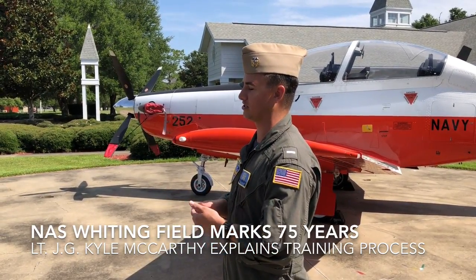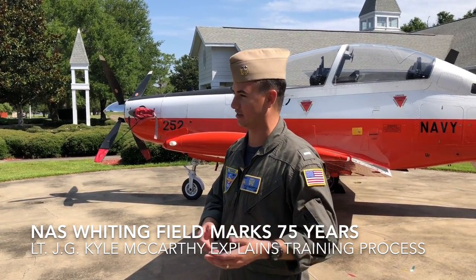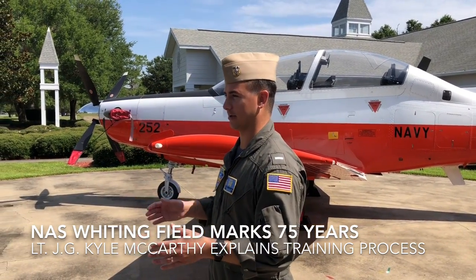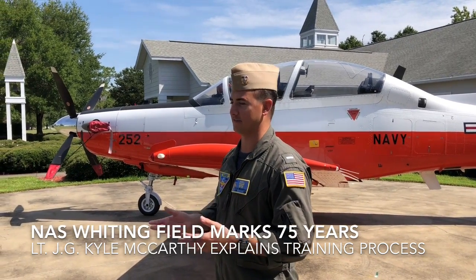That section for each — whether it be advanced helicopter or advanced jet training — they do intermediate and advanced. It just kind of trickles down like that. So everybody does primary in the T-6 aircraft, and then there's advanced training.